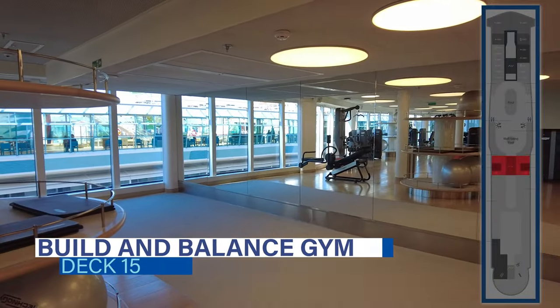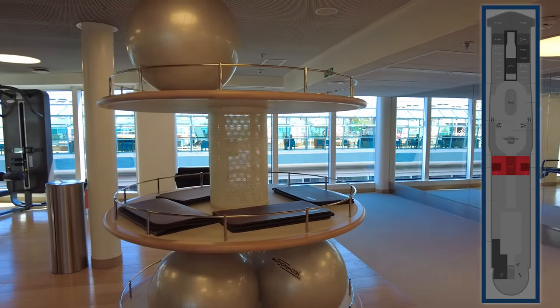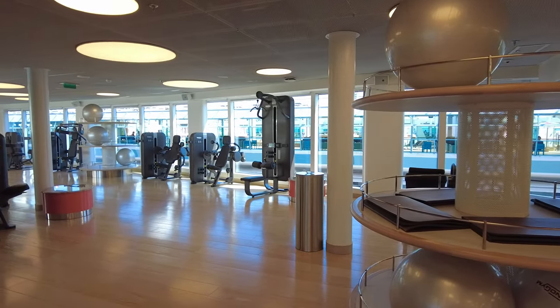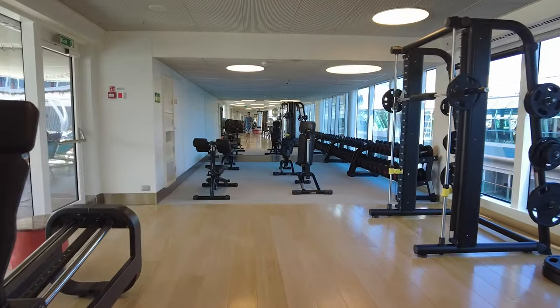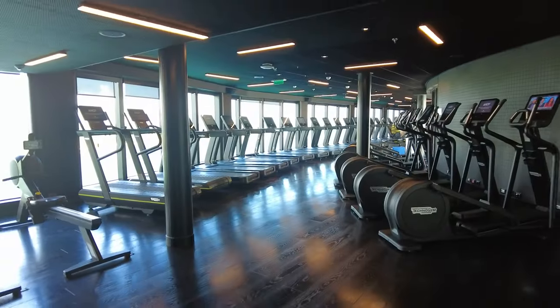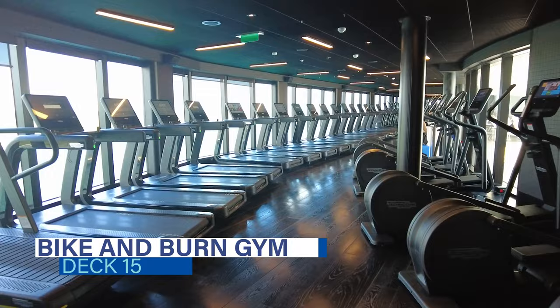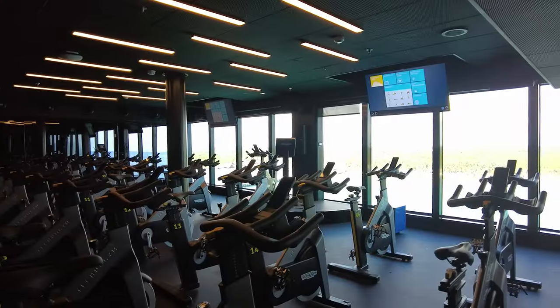The Build and Balance Gym is located on the starboard side of deck 15, dedicated to strengthening and stretching with a balanced studio, weight machines, and free weights. Across the way on the port side is the Bike & Burn Gym, a fitness space dedicated to cardio equipment with a separate cycle studio.